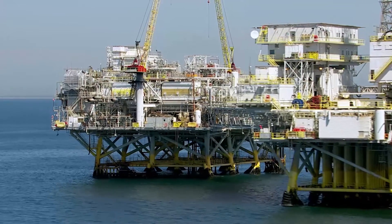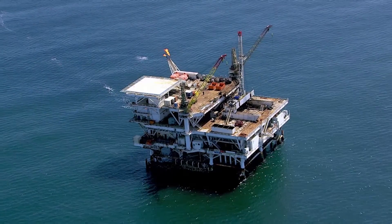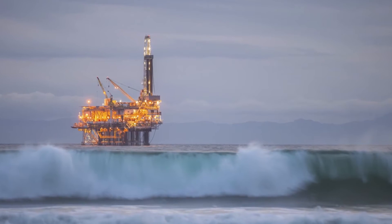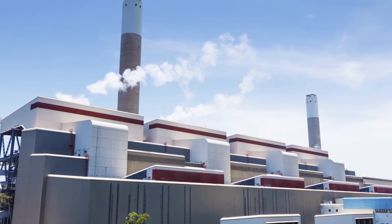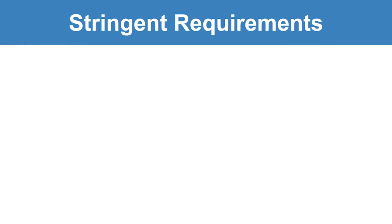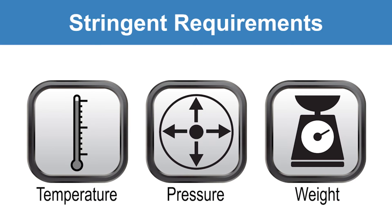As process applications become increasingly more extreme, equipment stability and integrity must be more closely monitored to prevent safety hazards and failures, while also ensuring the desired level of production. In industries such as offshore oil production, natural gas production, power generation, and other processes, static line pressures can exceed 10,000 psi, making it critical that your instrumentation be robust enough to provide consistently accurate measurements. Equipment must also meet stringent maximum temperature and pressure requirements, as well as weight restrictions.